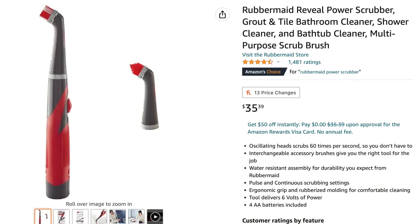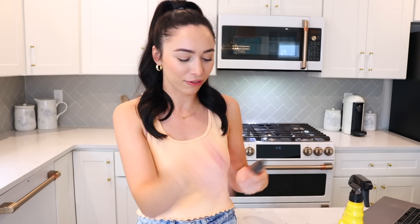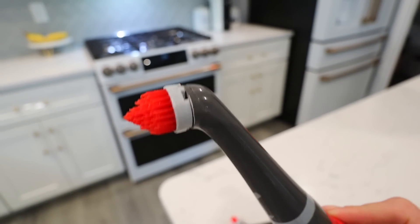Yet another product I'm obsessed with: this power cleaning brush. I got some power cleaning brushes to feature in a clean-with-me and I am just so obsessed — these will literally change your life. Everybody needs at least one. I bought two, and this smaller one is a lot more powerful than the larger one — it works better. It's loud because it's so powerful. It comes with two heads and batteries included. Great for grout and any hard-to-reach spaces. The heads come off real easy — you just pop and spin.